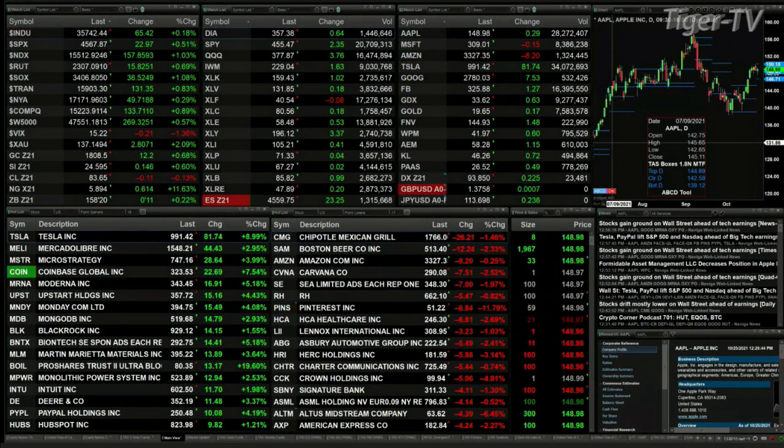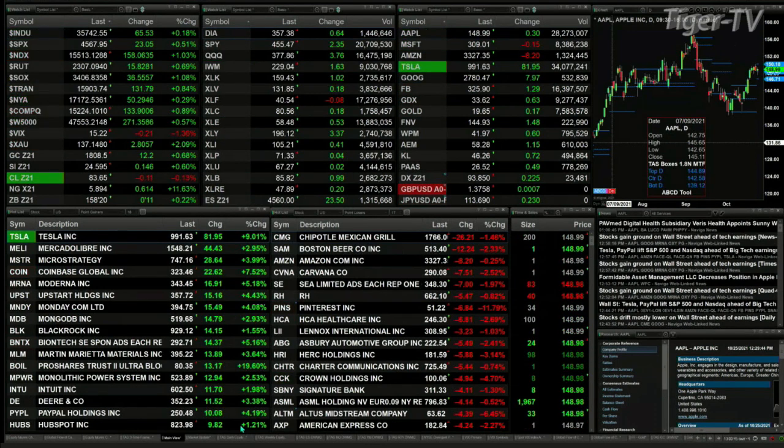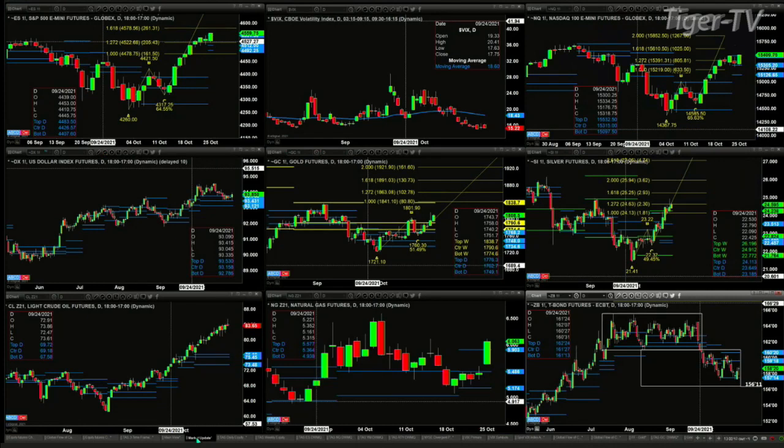Let's go take a look at our nine-panel market update chart. We begin by looking at the ES Mini, upper left-hand corner. You'll see an A to B equals CD pattern that is in place. Price right now is trading above the top of a daily profile. A new daily profile is attempting to form — won't have confirmation until this evening, so we'll check back tomorrow. Price is trading higher inside the ES Mini, and its next upside price target would be the 1.618 expansion of the A to B leg, which would take us to 45.78.